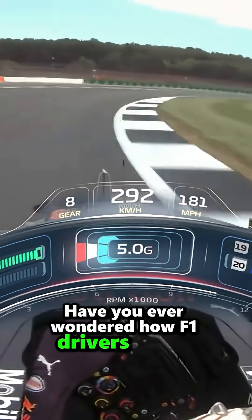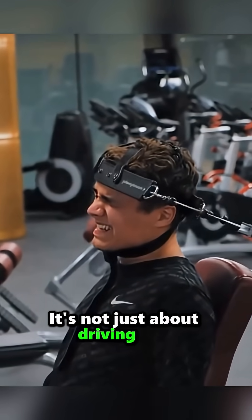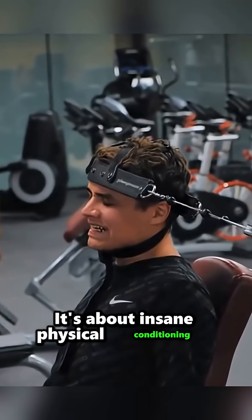Have you ever wondered how Formula One drivers survive brutal 6G forces in every corner? It's not just about driving skill — it's about insane physical conditioning.